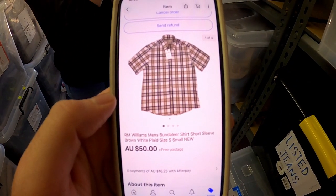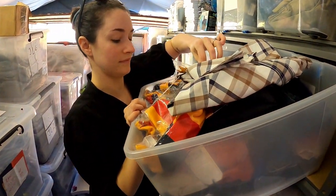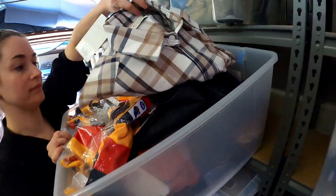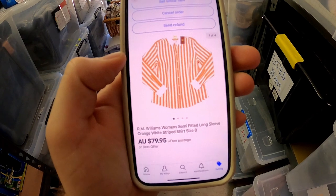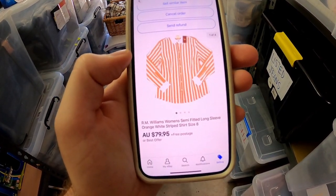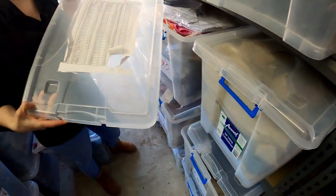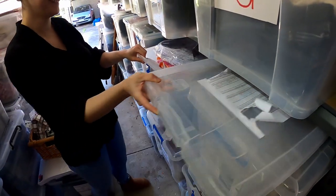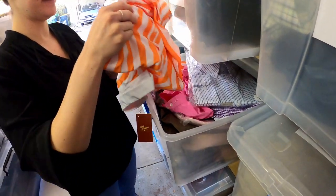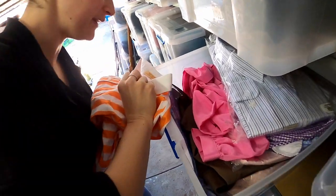Another RM Williams item — this one we sold for $50. It is a men's Bundelier shirt and it should be a small. Jazz is picking it out — it's a small, perfect. And another one from that set: we sold this RM Williams women's semi-fitted long sleeve orange and white striped shirt for $79.95. That one should be in RM2, which actually features our old system for tracking profit from four years ago. We're looking for a size 8 — and yes, that's the 8 right there. Beautiful.